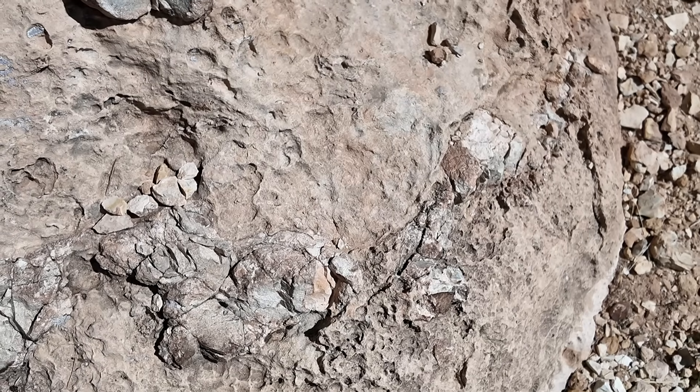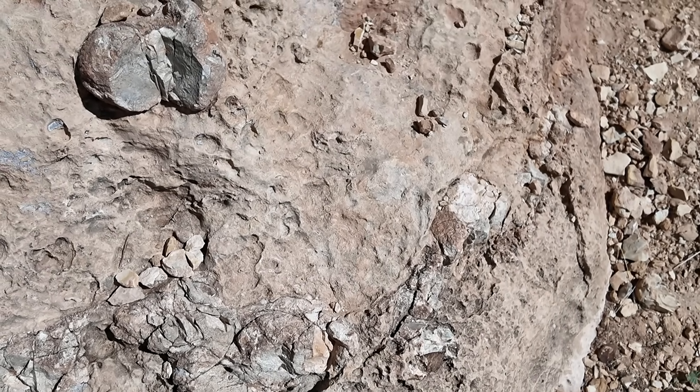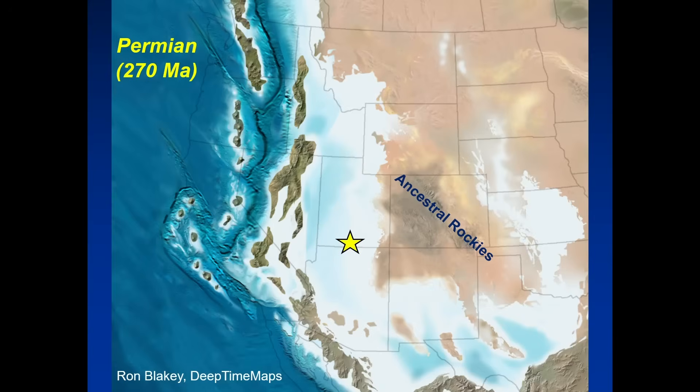It's a sandy limestone that represents a period when the ocean was inundating this portion of the Colorado Plateau in western North America. This paleogeographic map shows the regional geologic setting during the Permian period, about 270 million years ago. The yellow star shows the location of Buckskin Gulch near the southern border of Utah with Arizona. Over to the east, the eroded ancestral Rockies were supplying sediment into this shallow tropical seaway, which supplies some of the sediment we see in the Kaibab limestone.